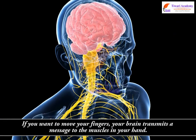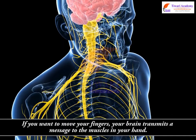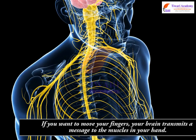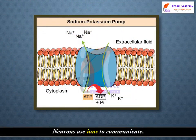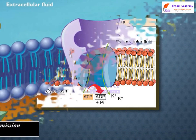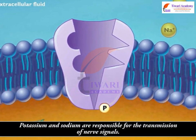If you want to move your fingers, your brain transmits a message to the muscles in your hand. Neurons transmit that message, and neurons use ions to communicate. Potassium and sodium are responsible for the transmission of nerve signals.